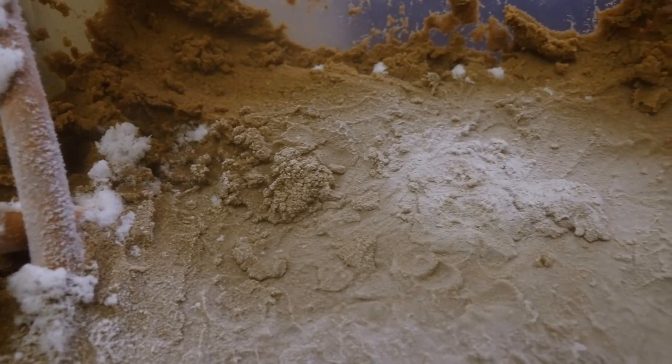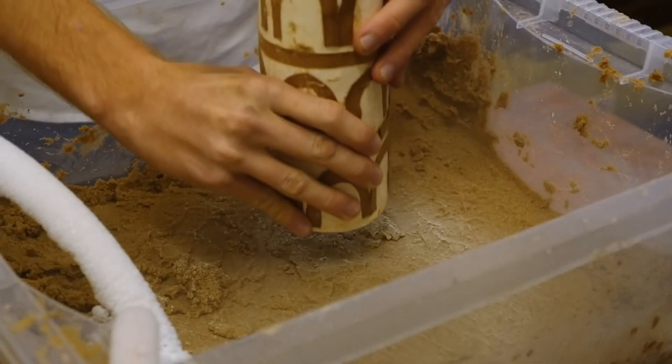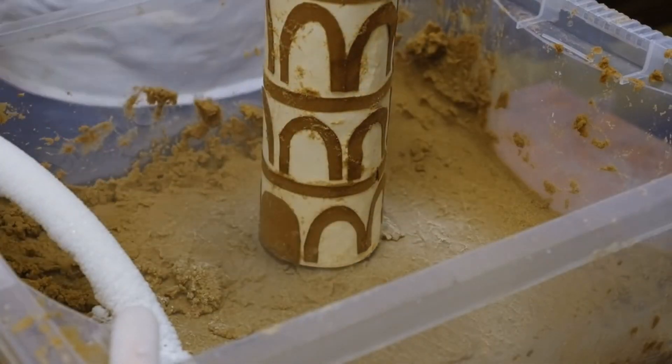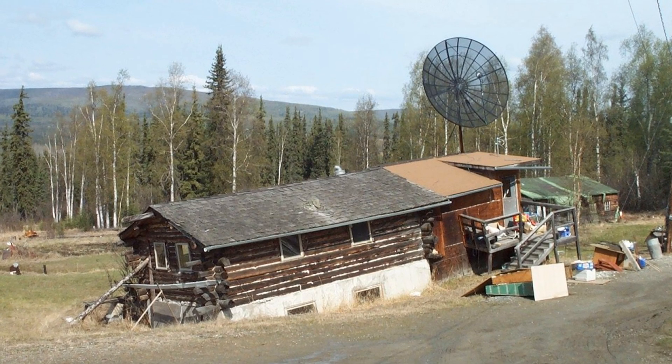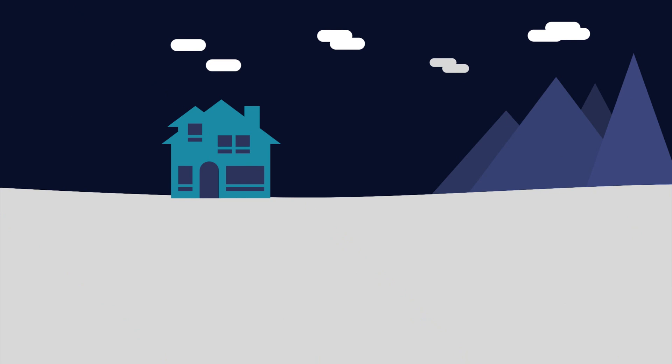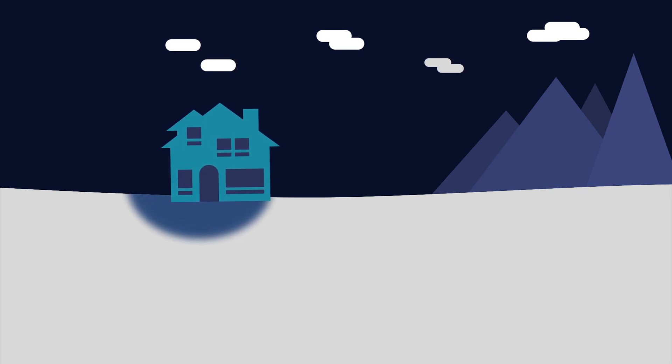Building on frozen ground is really easy, as we proved in episode 1 with the Leaning Tower of Pisa. However, once you actually try to live in your house, things start to subside. As the heat from inside makes its way into the surrounding soil, the permafrost below starts to melt. With different rooms leaking heat at differing rates, the house sinks unevenly and starts to crack.